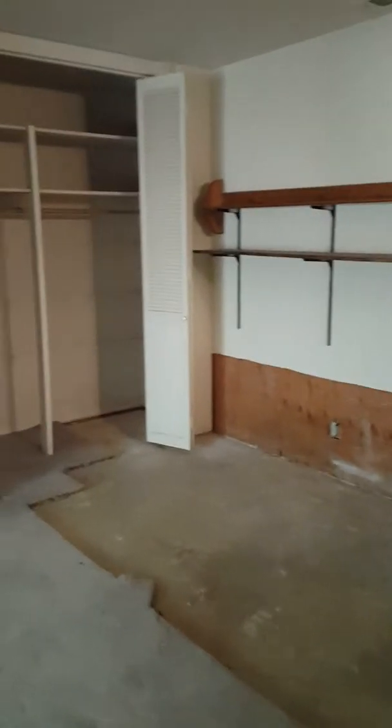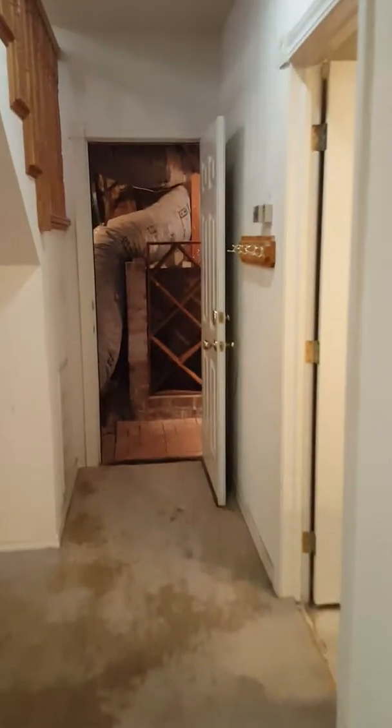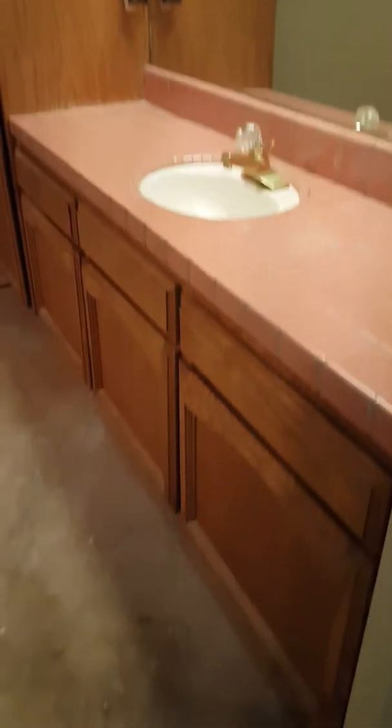The carpet is very stained downstairs. Coming down, there's a sliding door out to a patio with a jacuzzi outside. It's a large wet bar area that could potentially be turned into an in-law suite or separate quarters. The floor has been removed.